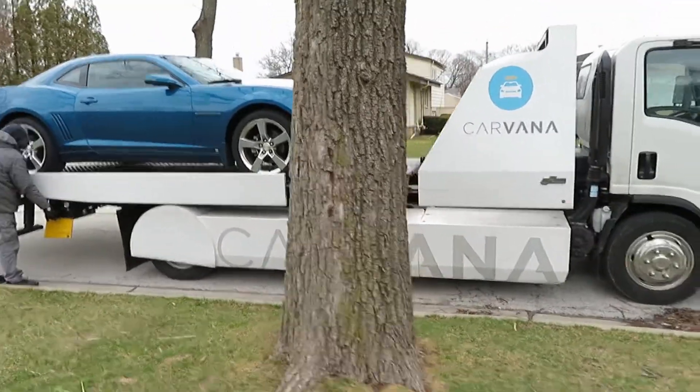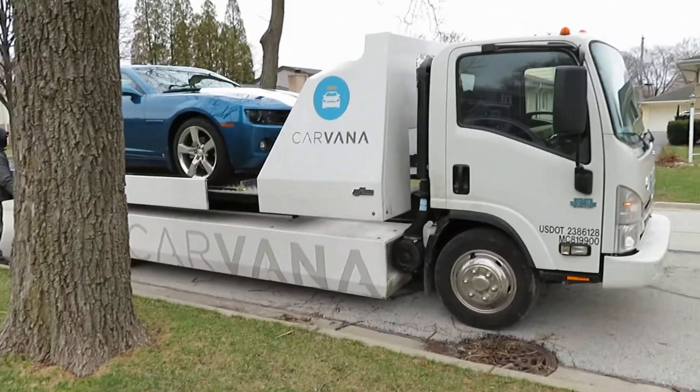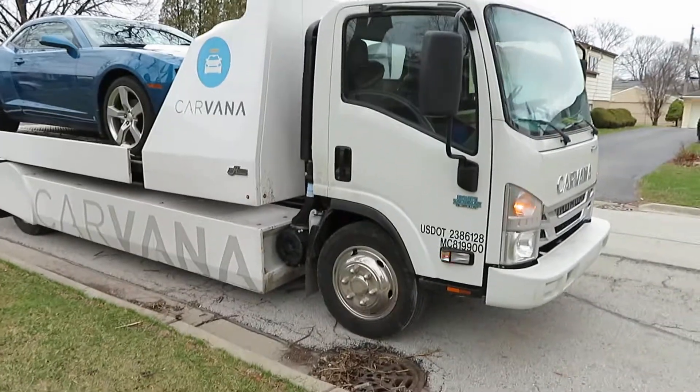So the guy that came, he's really friendly and took a look at me real quick and gave me a quote. And the car is pretty much on its way.